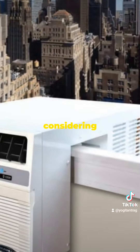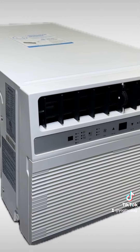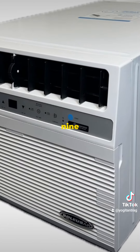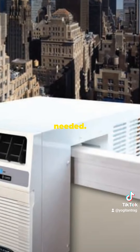Thank you for considering windowsill heat pumps. We look forward to helping you create a more comfortable and energy efficient home. Contact RS7FAP at gmail.com or call 914-353-5745 to talk about the size needed.